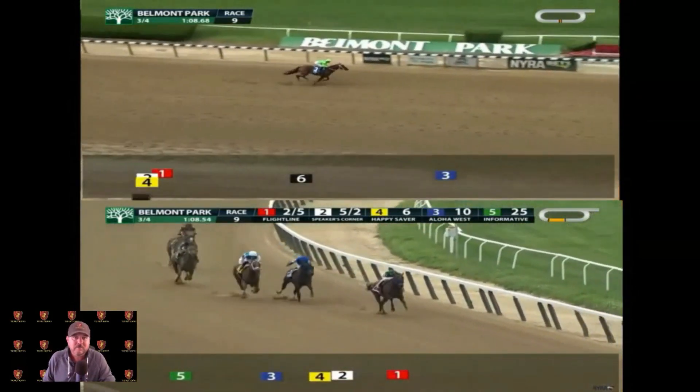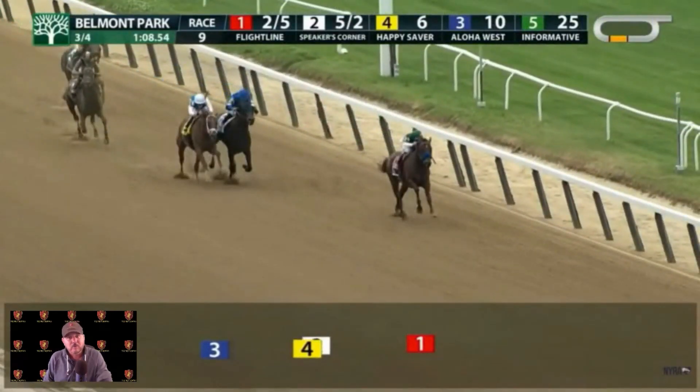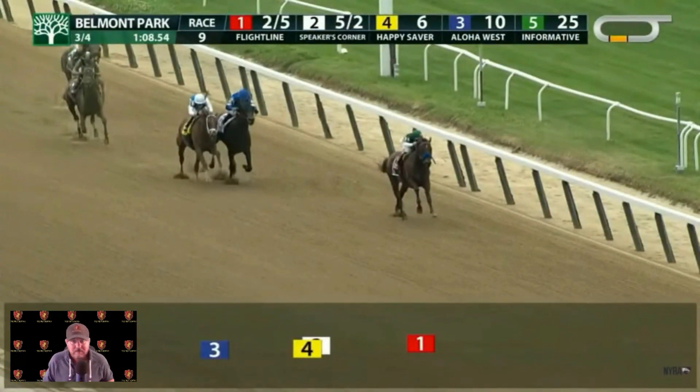We'll see Jackie's Warrior across the finish line with a nice time of 1:15 — very good time. Now watching Flight Line's finish: they're both in hand, both trotting home. Flight Line's time coming home wasn't that great compared to Jackie's Warrior, but he was going a mile, ran very hard at first, and did what he needed. Let's watch him cross the finish line.